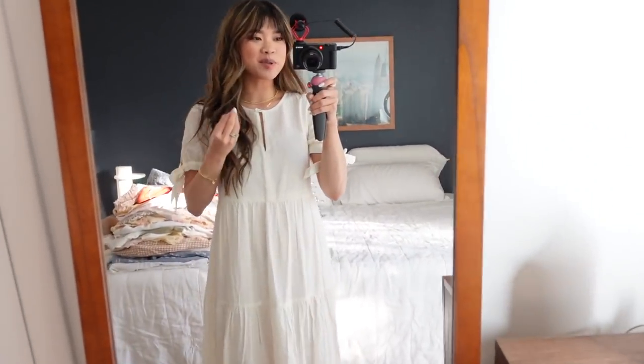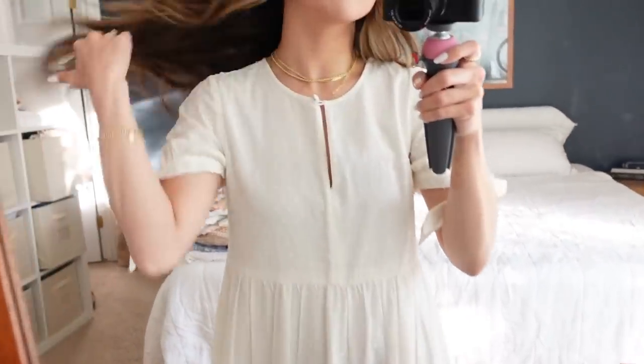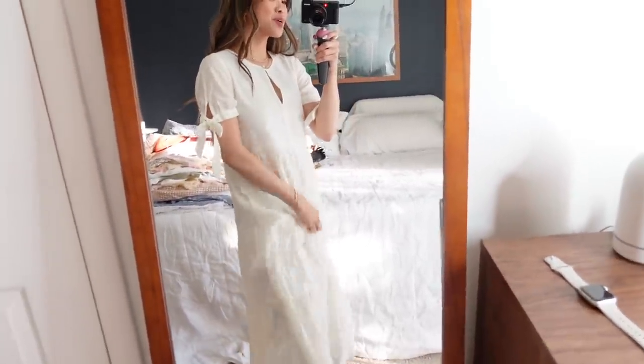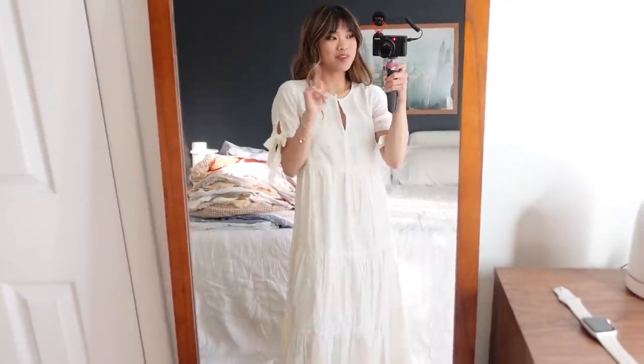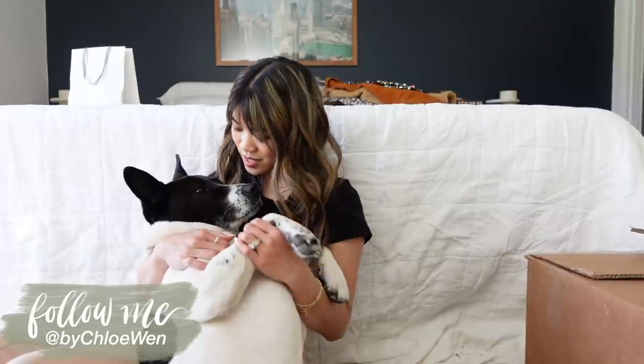Alright, we made it to the last piece — this Madewell dress is another very comfortable one. I love how loose it is; it literally feels like wearing a nightgown, but it's super cute for spring and summer. I hope you guys enjoyed watching me try on all of my spring clothing. If you liked this video, give it a thumbs up, leave a comment letting me know your favorite piece, and check out my closet switch-over video linked below. See you in the next one!